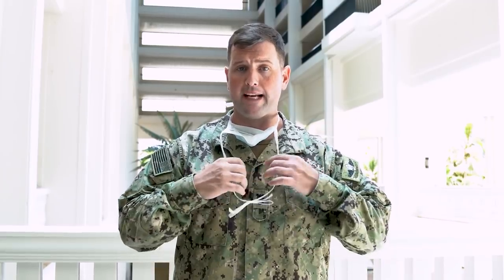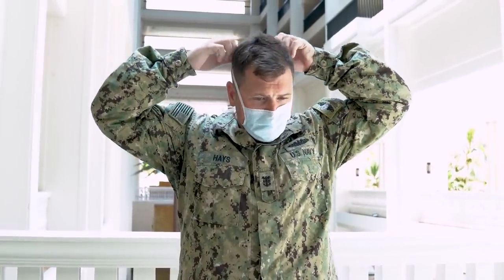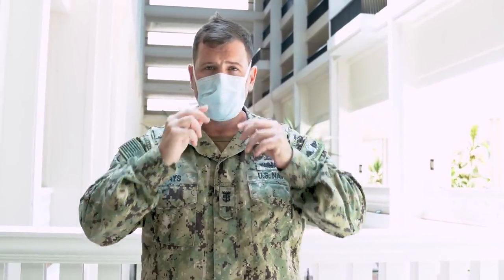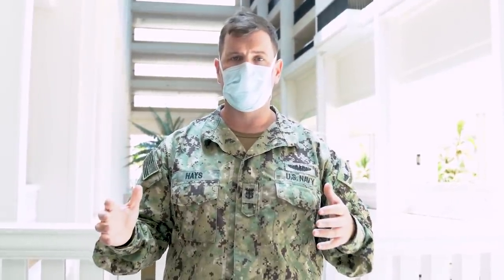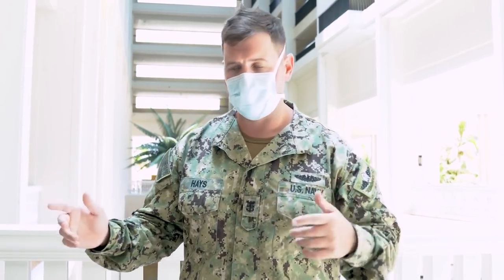The first thing we're going to do is don our masks, our facial PPE. We wear this PPE the entire time that we are inside the hotel and around handling any of the food service. The next thing we're going to do is don our gloves, so let's go get to it.